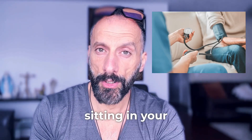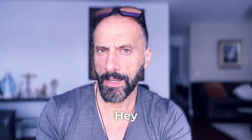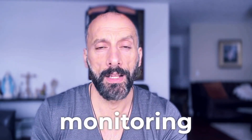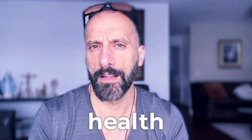The standard blood pressure monitor sitting in your medicine cabinet is actually missing up to 70% of the critical information about your cardiovascular health. Maurice back with you, and today I'm about to introduce you to an amazing in-home health monitoring that could literally transform how we understand and manage cardiovascular health.